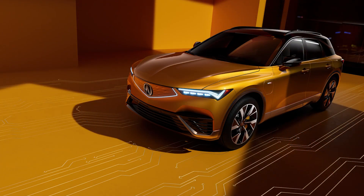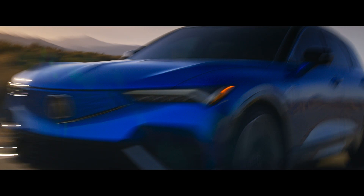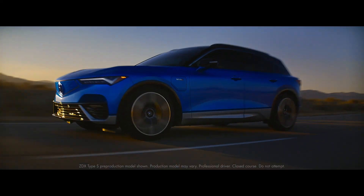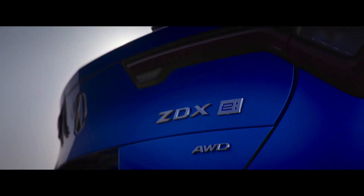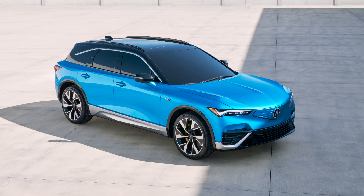The max driving range of the 2024 ZDX is up to 325 miles on a full charge in ideal conditions. And finally, the horsepower is either 340 or 500 HP, depending on the trim level for the 2024 model year.